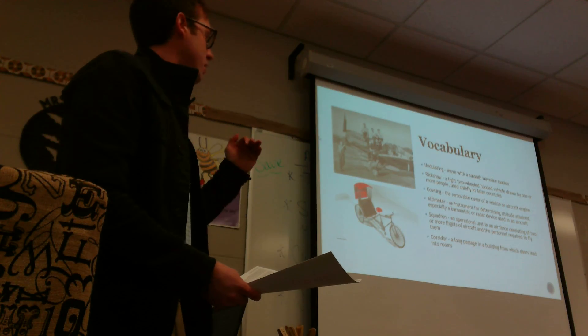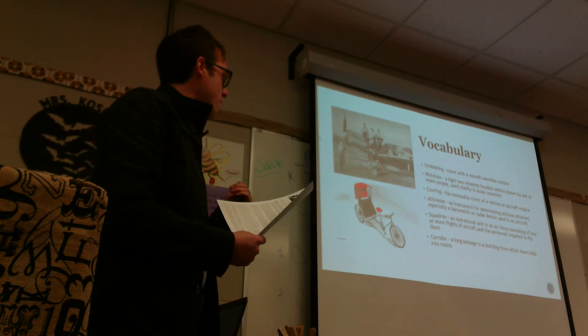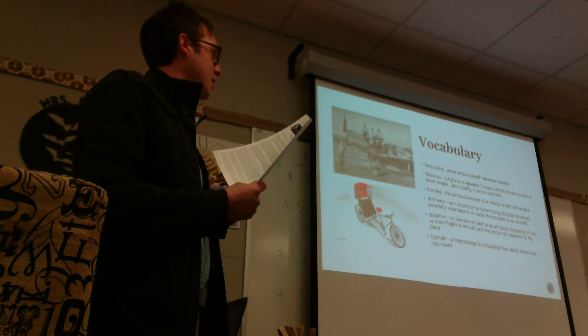Reading our story here, we have to go through some vocabulary that's important for us to acknowledge as we read through. Some of the ones that I've highlighted are the word undulating, which means to move with a smooth, wave-like motion.